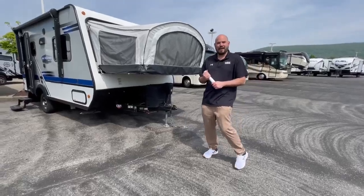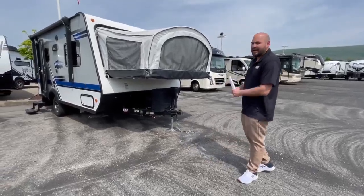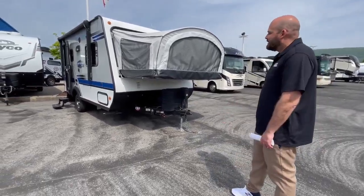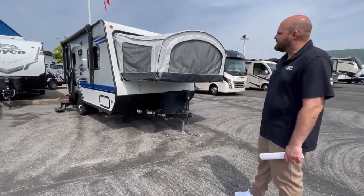Hello again, it's Zach coming to you from Camping World here in Hamburg, PA, going over the Hybrid Expandable 2018 Flagstaff 17Z.